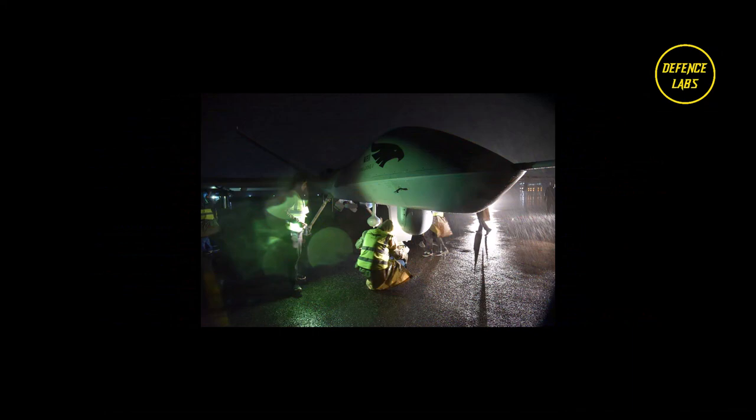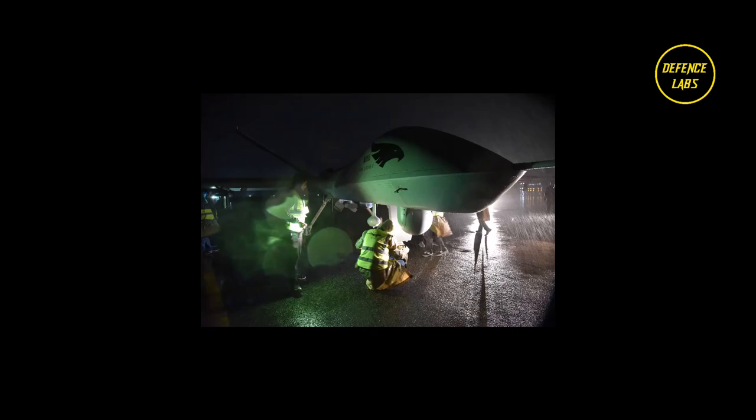Air-to-ground ammunition and bombs include FT-10, FT-9, FT-7, GB-7, and GB-4. Missiles include BR-1, AKD-10, and BA-7. Avionics include a GPS air-to-ground communication system, electro-optical capsule with daylight and infrared cameras and sensors, satellite link, and synthetic aperture radar.